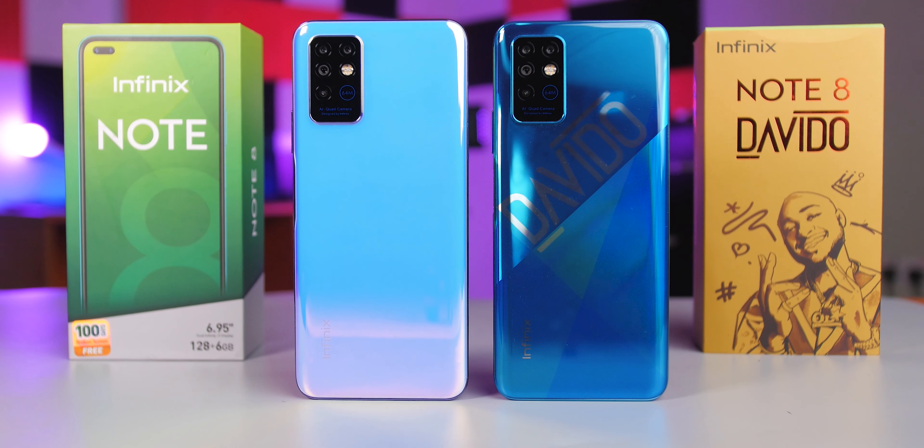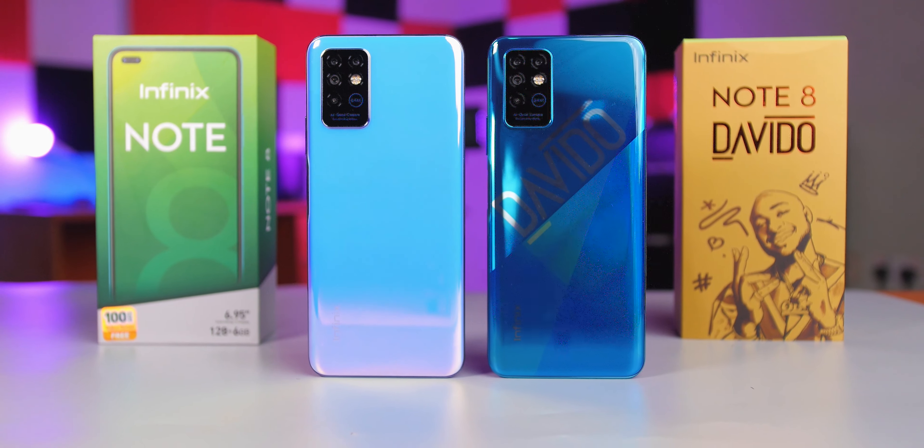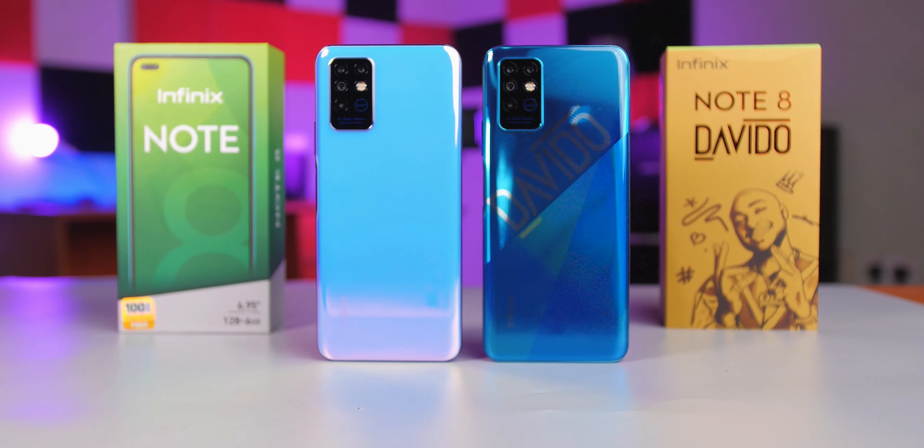As you have seen, the main difference between the regular and limited edition is the packaging and the branding at the rear of the smartphone. Every other thing remains the same. The special edition comes with a pair of true wireless earbuds and a backpack. So if you're interested in this phone, you better hurry up to Slot and buy it right now before the stock runs out.